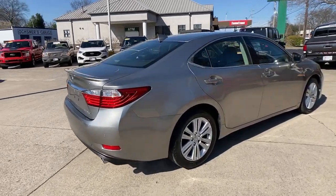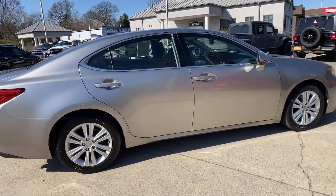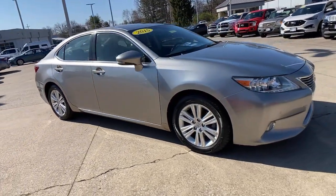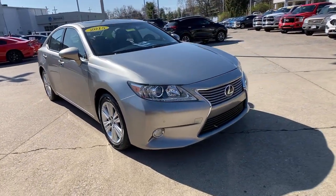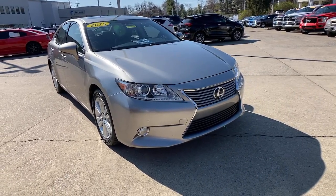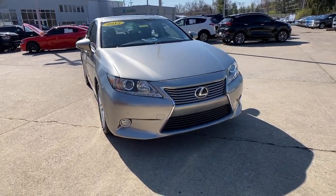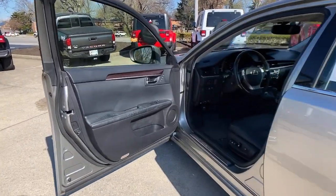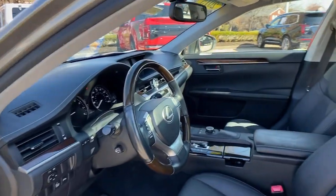Get into the 2015 Lexus ES. With less than 150,000 miles on the odometer, this vehicle provides excellent value. This boldly elegant ES delivers exceptional passenger comfort. A spacious premium cabin and a host of deluxe amenities let you make the most of this mid-sized sedan's luxuriously smooth ride.